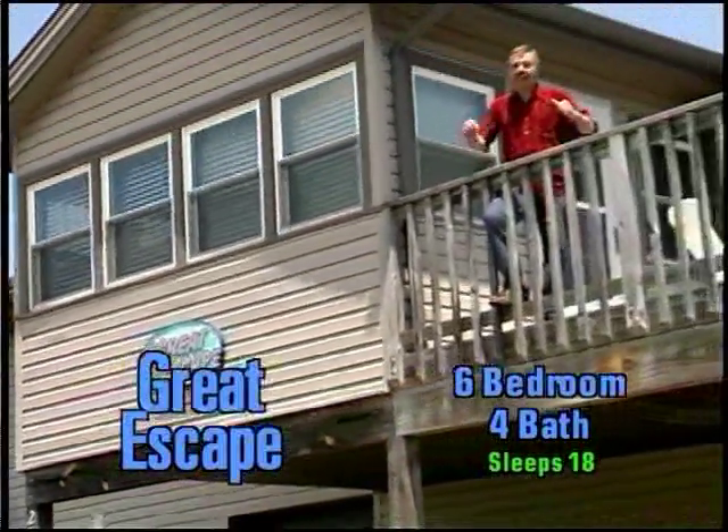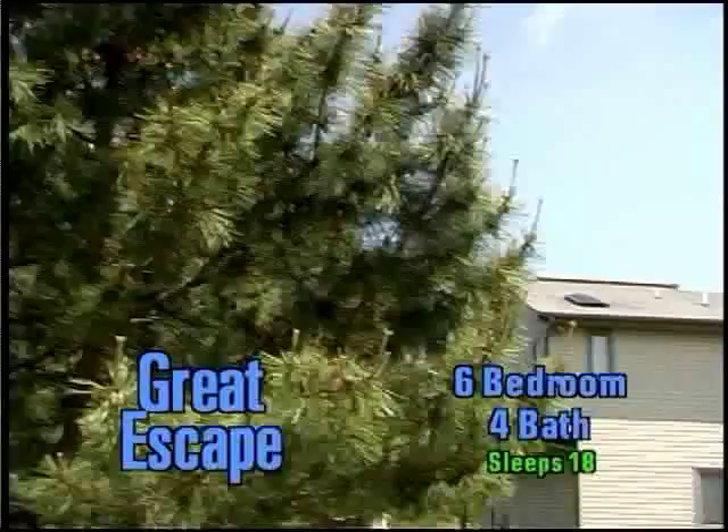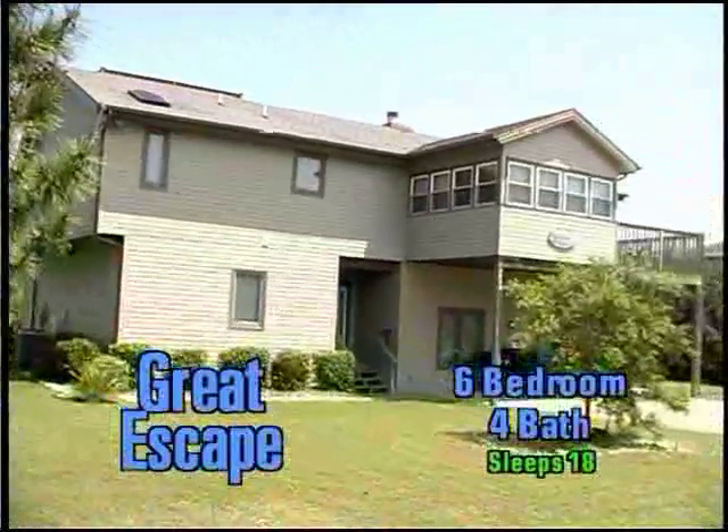And here we are at Great Escape. It's a six-bedroom, four-bathroom house that sleeps 18. It's at 2808 Blue Bill Drive and it's the perfect house for you.